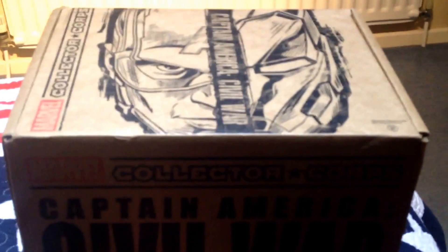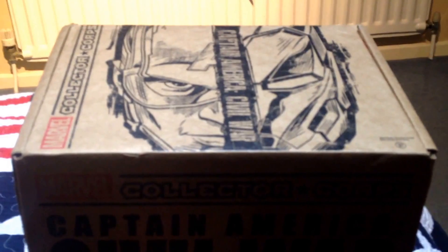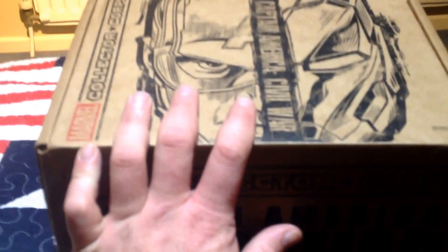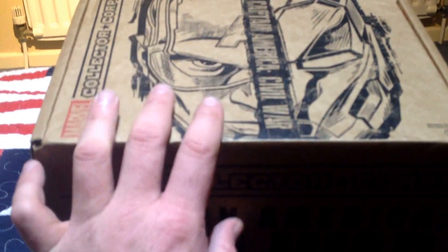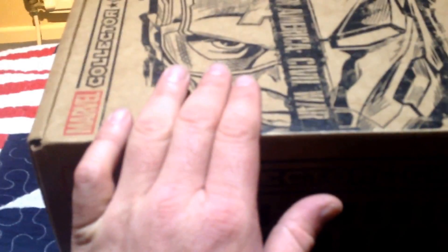It is currently April 27th, sometime around 10 or after 10 o'clock at night, and this huge box of awesome stuff from the Marvel Collector's Corps has just arrived. Just in time for Civil War.